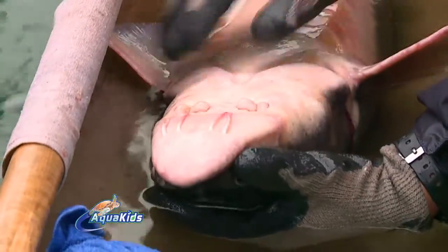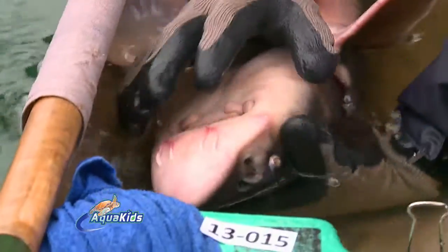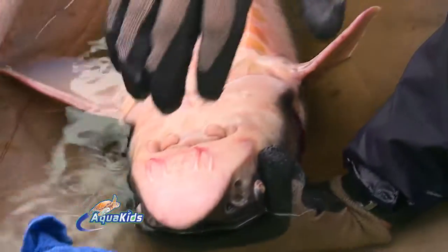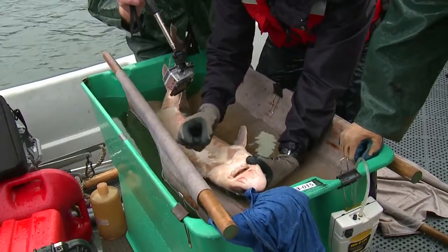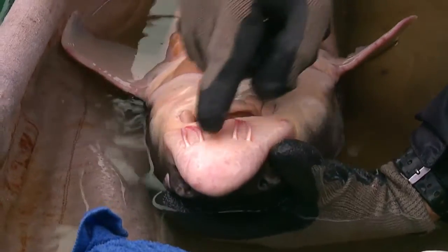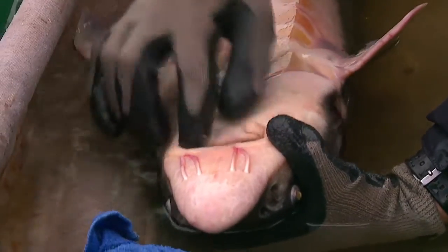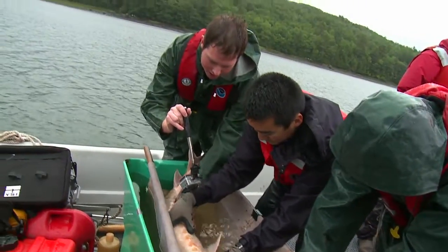They're bottom feeders, and so while they're swimming along the bottom, these barbels kind of trail along and help them detect food in the substrate. These little chemo-sensory pores all around here also help them do that. Once they find food, their mouth is kind of like a vacuum — it comes out pretty far — and that helps them suck stuff off the bottom. And the skin is very sandpapery.